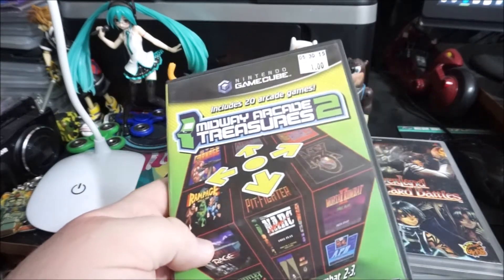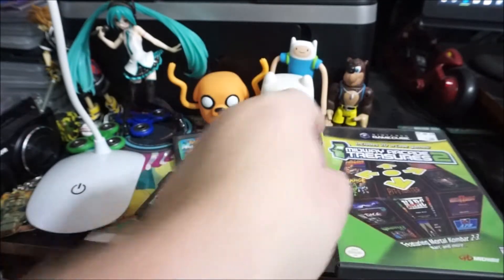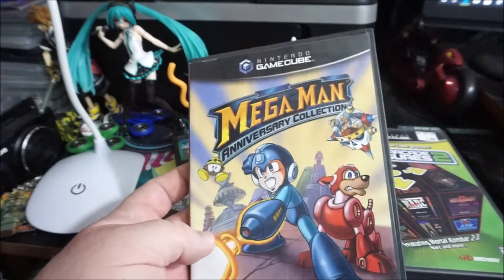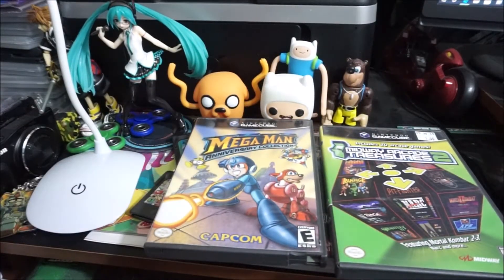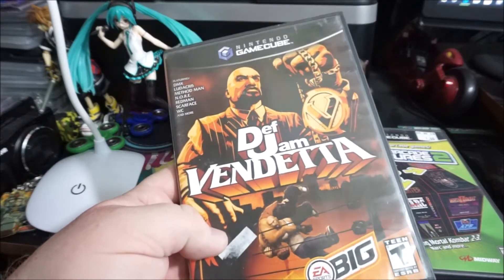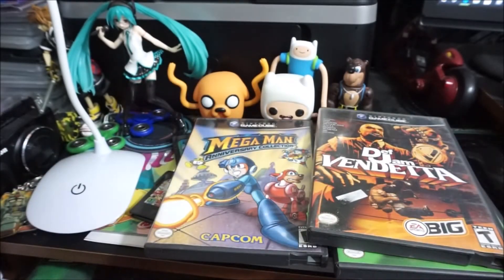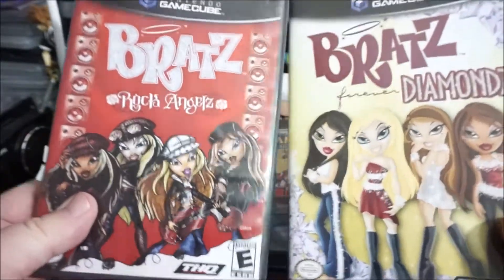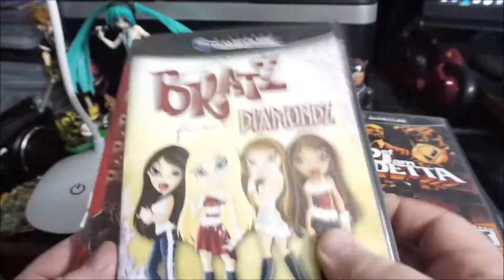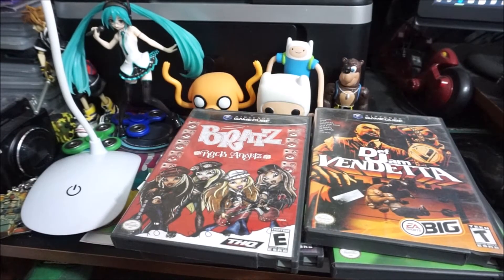GameCube — Midway Treasures 2, apparently $1 at one point, I didn't pay that but not much more. Mega Man Anniversary Collection — got it for about $10, any Mega Man game is always worth it, they're classics. Def Jam Vendetta — I always skipped these until I learned they're going up in value, so for $10 I'll grab it. And of course the Bratz games — found them for about $2 each. No GameCube collection is complete without them.